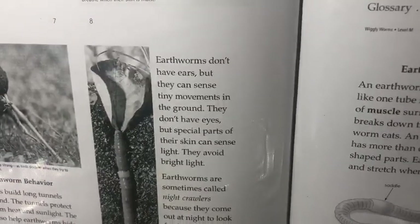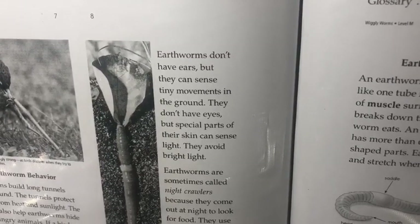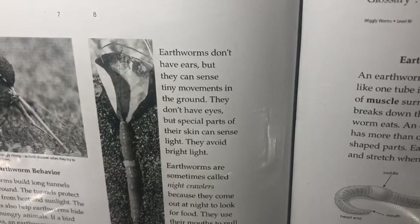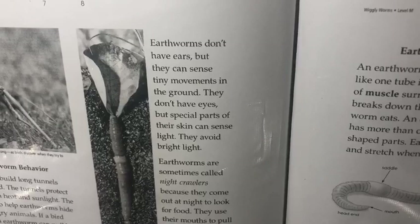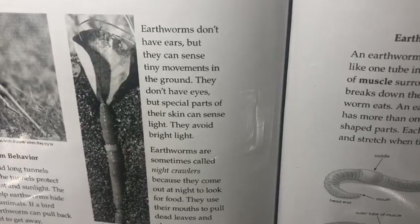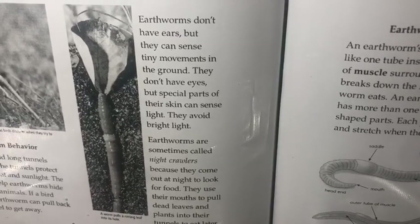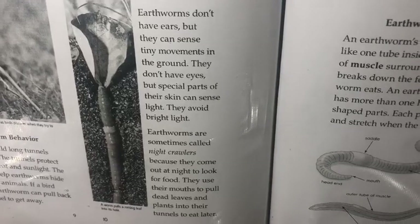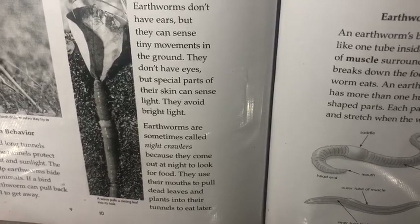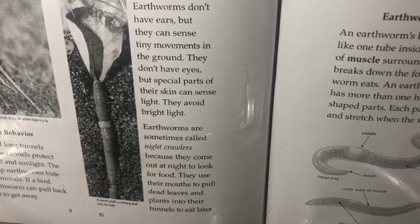Earthworms don't have ears, but they can sense tiny movements in the ground. They don't have eyes, but special parts of their skin can sense light. They avoid bright lights. Earthworms are sometimes called night crawlers because they come out at night to look for food. They use their mouth to pull dead leaves and plants into their tunnels to eat later.